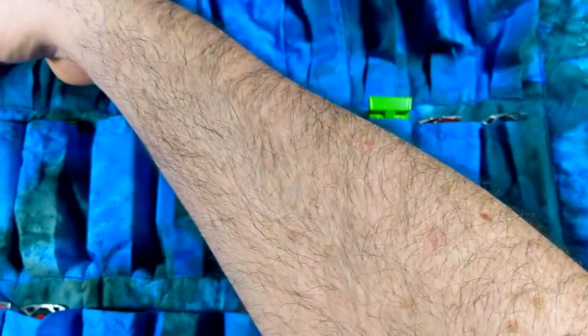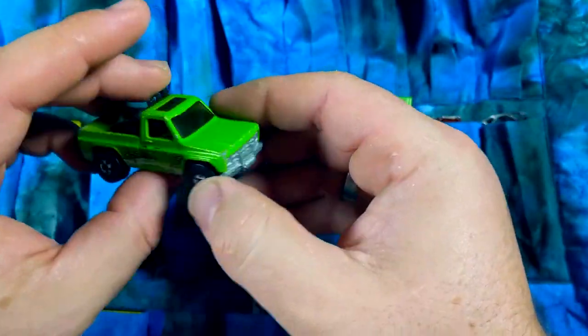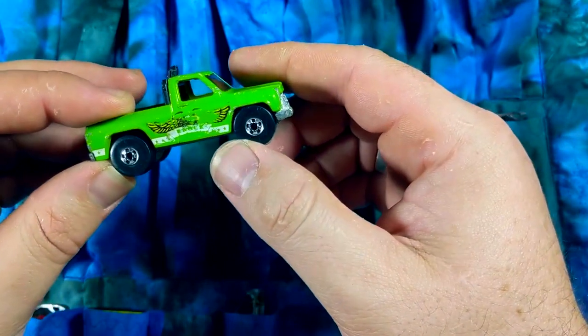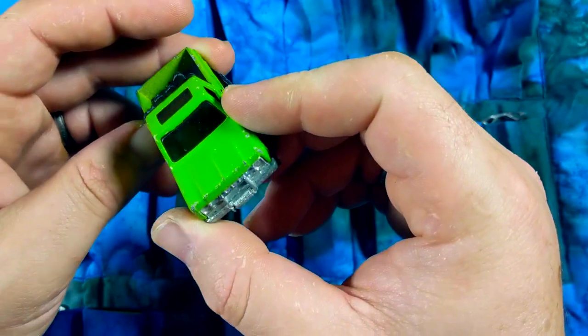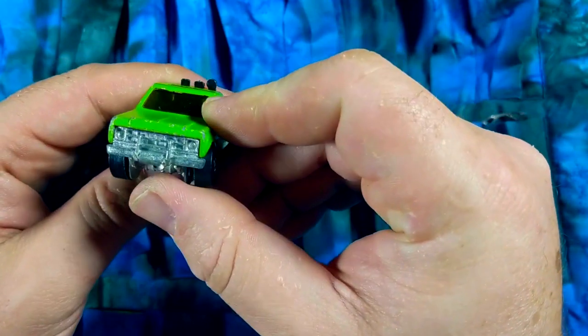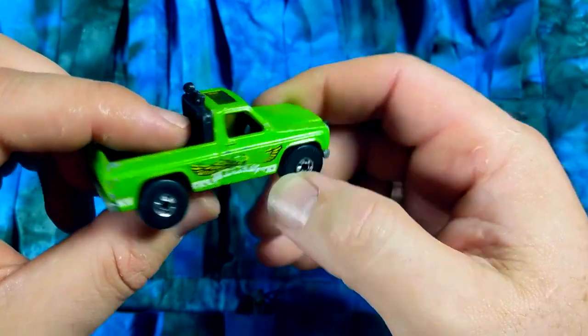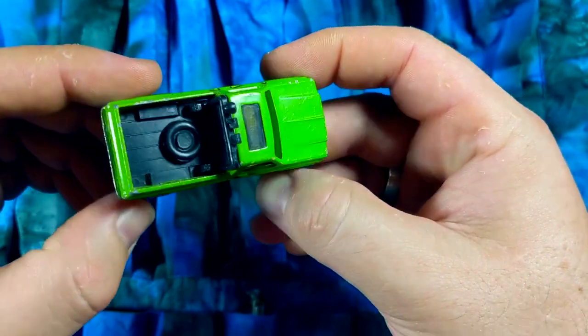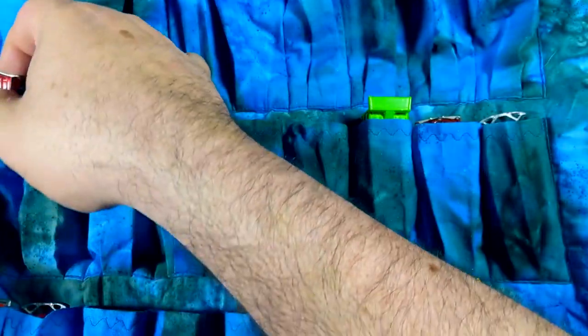Next car — this one just barely fit because it's a bit of a tall boy. I believe this was called the Biwayman at one point, but it's a fun kind of 70s square-body truck, though not quite. Great casting — this one and the Baja Breaker were some of my favorite cars of that era.